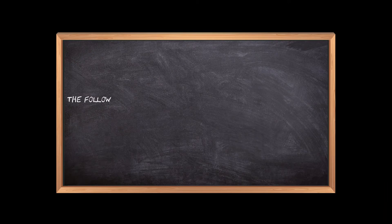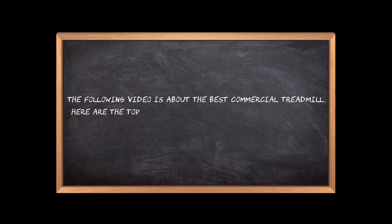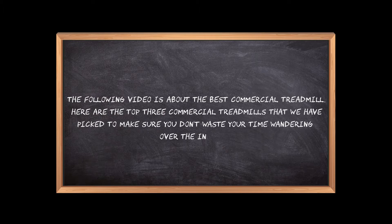Welcome to the3bestones.com. The following video is about the best commercial treadmill. Here are the top 3 commercial treadmills that we have picked to make sure you don't waste your time wandering over the internet.